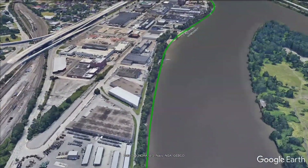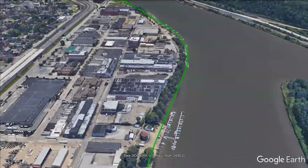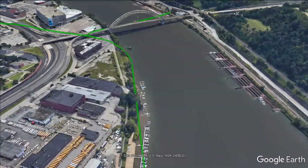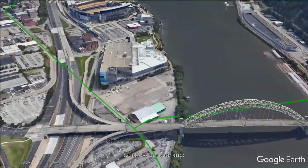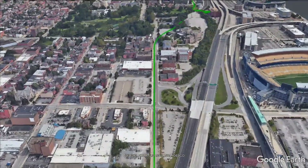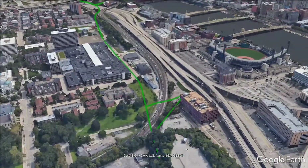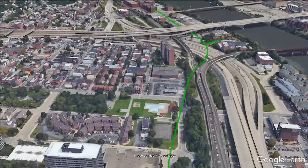New regulators and drop shafts will be constructed along the tunnel alignment to capture large combined sewer overflows and send them to the new regional tunnel. Between the West End Bridge and the Veterans Bridge, the tunnel is being designed to follow the main roads between the North Shore and Allegheny West areas. The overall route was optimized during preliminary planning and initial design phases to minimize tunnel length, maintain proximity to large combined sewer overflows, and minimize surface disruption.